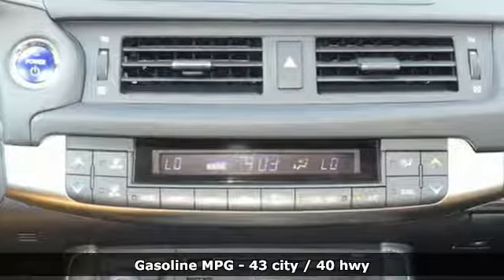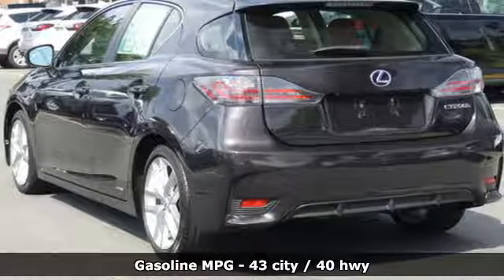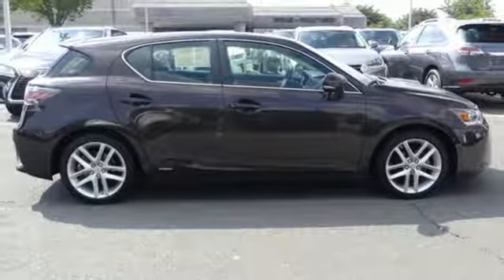And it comes with all the amenities you need: streaming audio, dual zone climate control, doors and push button start proximity key, and a power sliding and tilting sunroof.